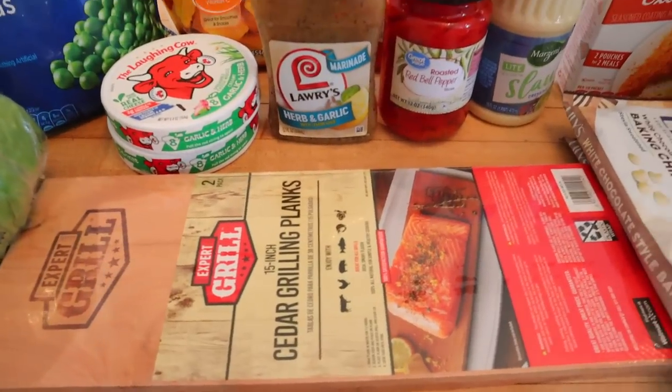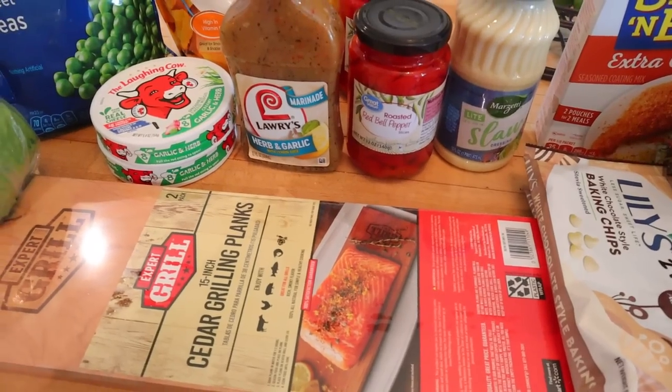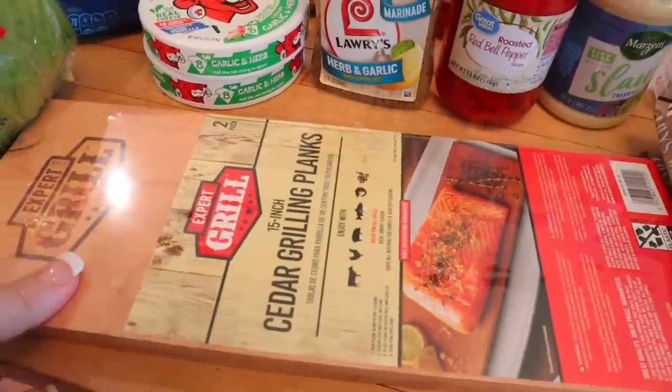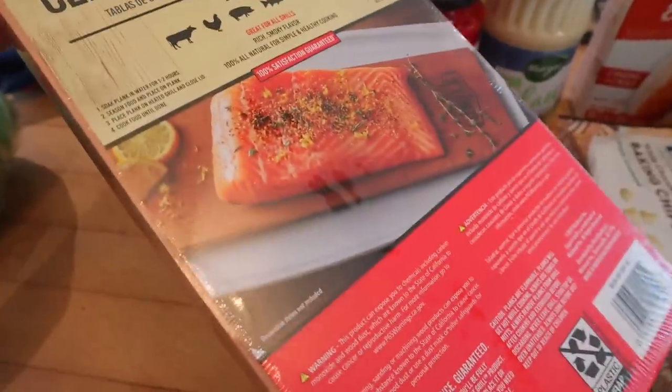So I ended up also getting just a few things from Walmart. I didn't plan on filming them — they were like dishwasher soap and makeup remover, things like that. But they did have cedar grilling planks there, so I got a couple of those so we can use them for the salmon.